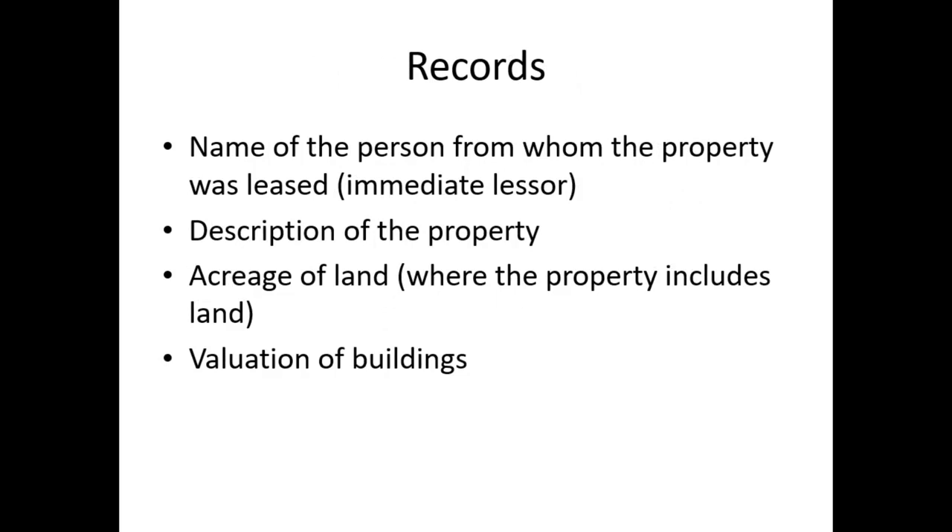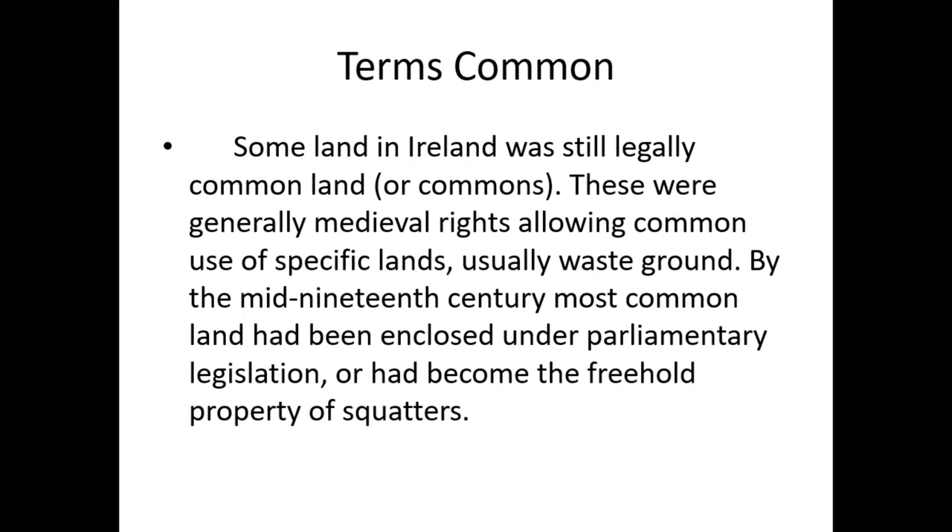The records show you the name of the person from whom the property was leased (the immediate lessor), the description of the property, the acreage of land where the property includes land, and the valuation of the buildings. Some land in Ireland was still legally common land or commons — generally medieval rights allowing common use of specific lands, usually waste ground. By the mid-19th century, most common land had been enclosed under parliamentary legislation and had become freehold property.